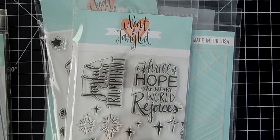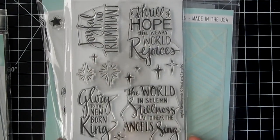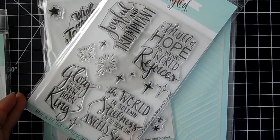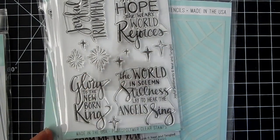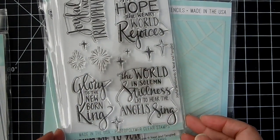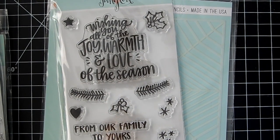This is a really pretty sentiment pack, great for the inside of your cards as well. It's called Joyful Sentiments, with beautiful scripty fonts and nice little stars. There's also a lovely handwritten-style one: 'Wishing you all of the joy, warmth, and love of the season — from our families to yours and from me to you.'